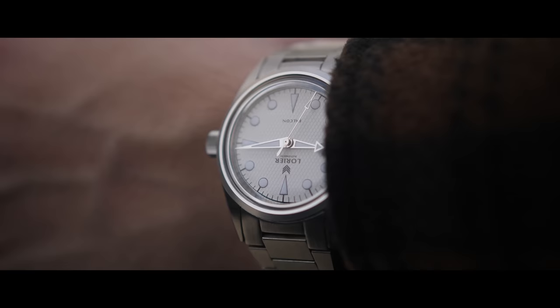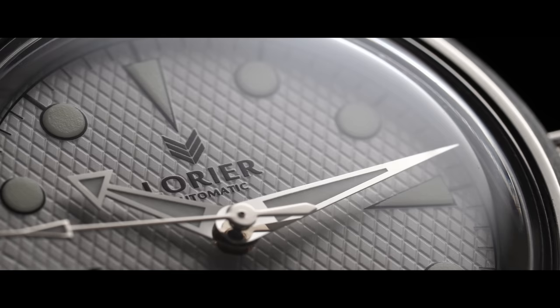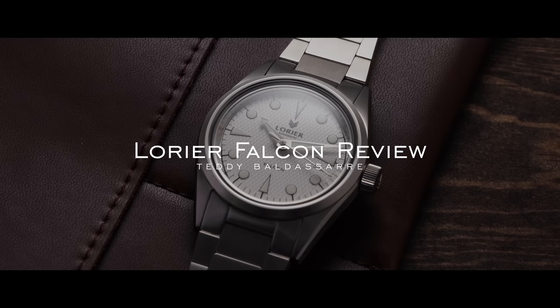Over the last few years, one micro brand that has gained a lot of traction is Laurier, and I've been interested to take a closer look at the brand. There are a lot of people out there that have said a lot of positive things about them, so I wanted to see for myself what my general takeaway was after spending some time with one of their pieces. Today we're going to be looking at the Falcon 2 with this white waffle dial.